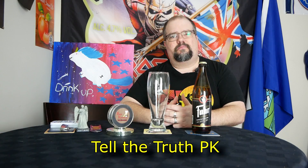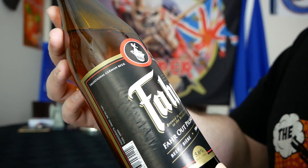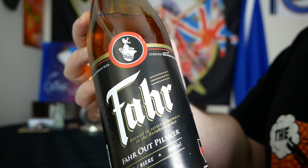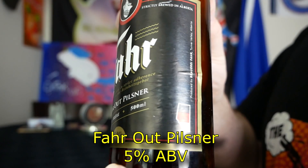Today I've got a beer that I did help out bottling — well, putting it away into a box and taping it in the box. From Far, we have the Far Out Pilsner, finally in bottles, coming in at 5% alcohol by volume, and it is a true style German Pilsner.